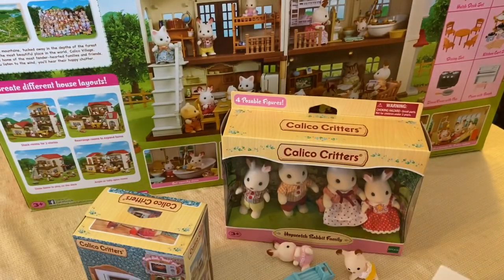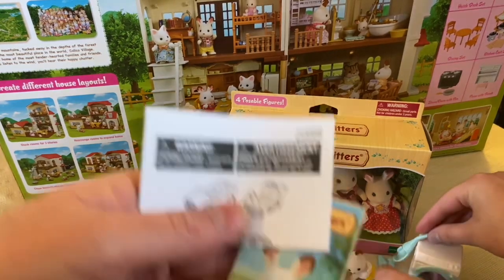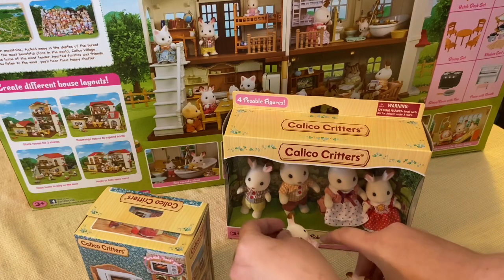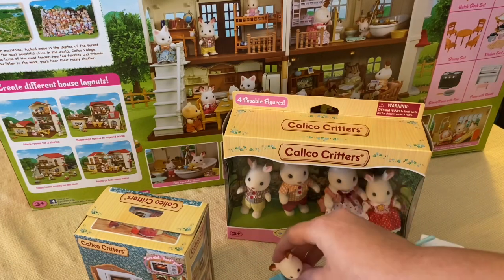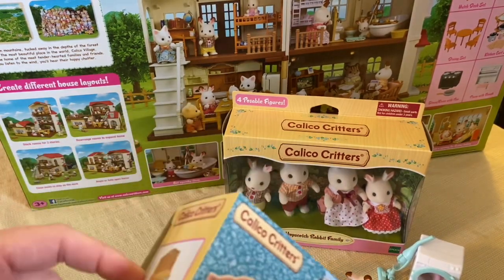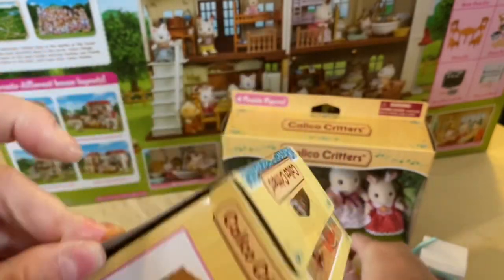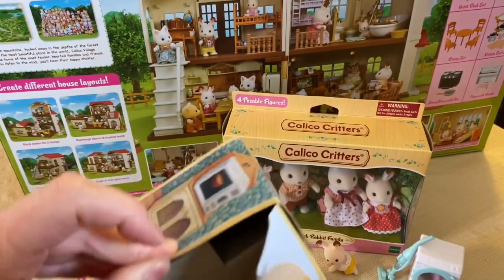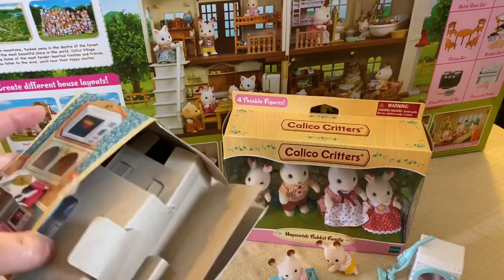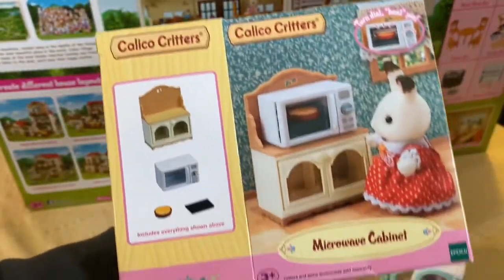I'll put that to the side and put all the boxes away. I'm gonna be looking at this tonight when I go to bed. Rissy, how long have I been running after Calico Critters? Forever. And then today — now this is the microwave cabinet.